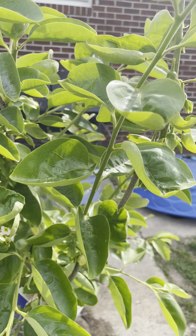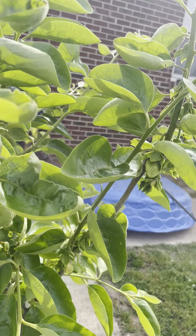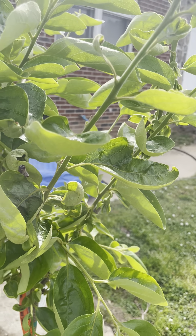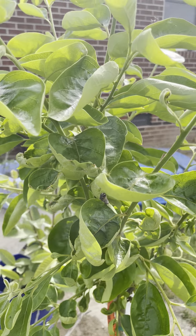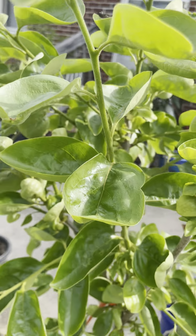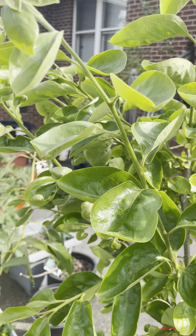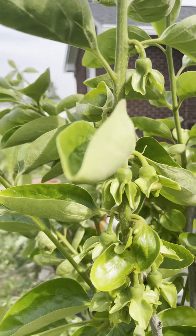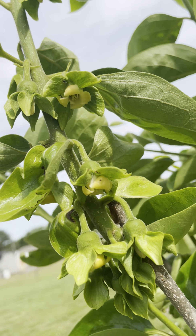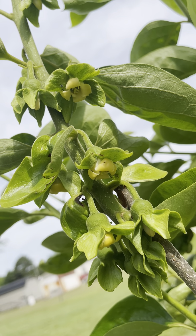Now this persimmon tree is supposed to be self-fertile, meaning I do not need another persimmon tree to fertilize it, which is pretty cool I think. I have never tasted a persimmon before ever, so I'm anxious to see how it tastes. And to be growing it at home is cool.